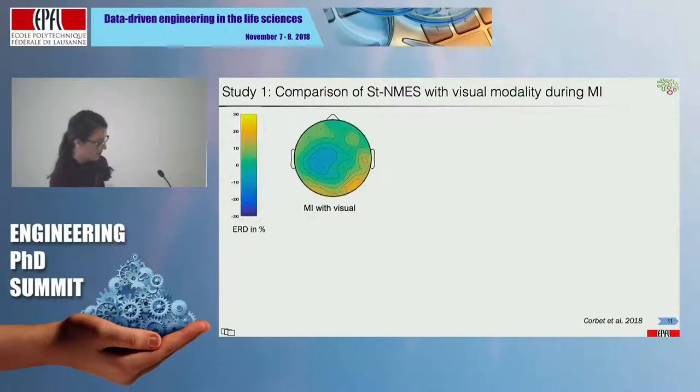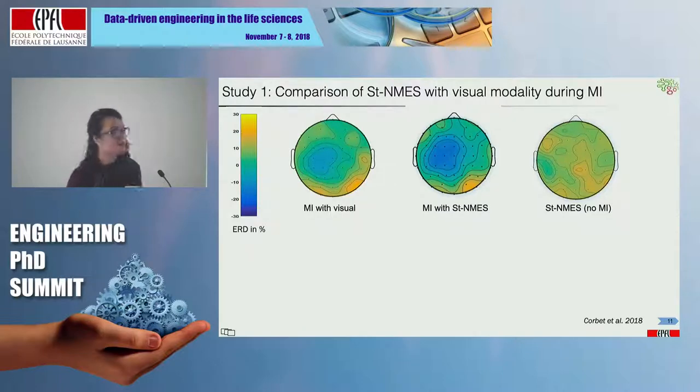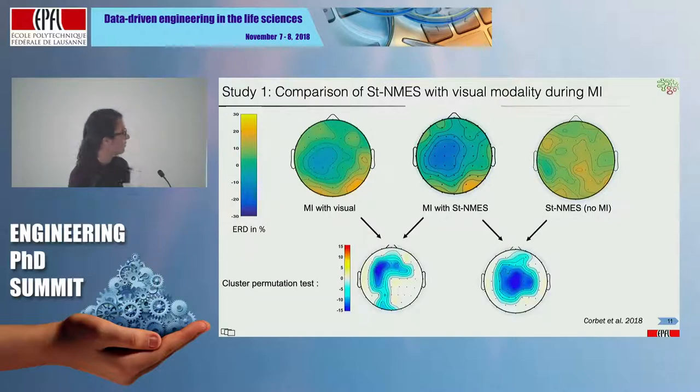Here are the results. When subjects performed motor imagery with visual feedback, we observed a desynchronization in the contralateral hemisphere — something well-reported in the literature. But when subjects performed motor imagery with STNMES, the desynchronization was really larger. Importantly, when subjects received STNMES alone without performing motor imagery, we could not observe a desynchronization pattern. A cluster permutation test confirmed these differences are statistically significant, and the difference was not due to an artifact or the feedback itself — it was really due to an improvement of performance or increased stability in motor imagery features.